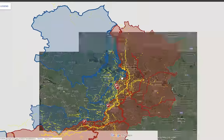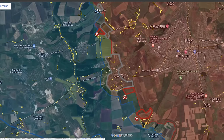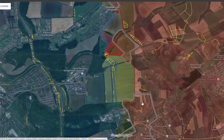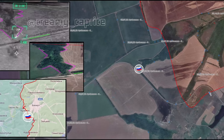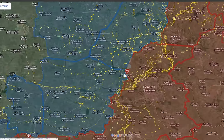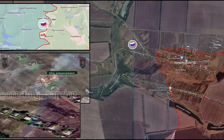Russian advances west of Bakhmut have been geolocated, with footage showing Russian advances south of Bohdanivka where they have reached the outskirts of the fortifications. There is also geolocated footage north of Kleshevka showing the Russians have gained control over the entire forest patch. Notably, the footage that comes in each time we see Russian advances is from Ukrainian FPV drones, again speaking to the volume of Ukrainian FPV drone strikes across the front. We also get the first visual confirmation of full Russian control over Odolivka to the west of Avdiivka.